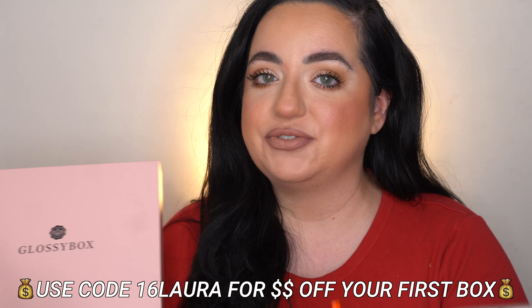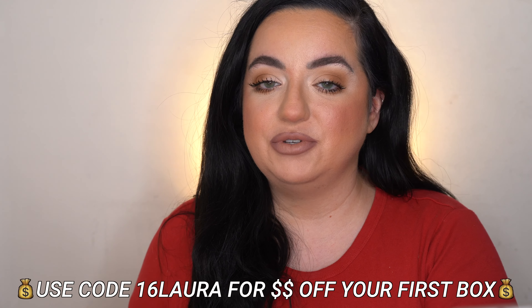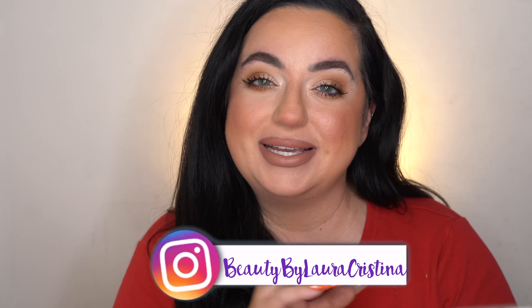Hello everyone, welcome to my channel! For today's video I have the November unboxing of GlossyBox. GlossyBox is a beauty subscription service for $21 a month. I'm here to unbox it for you — this is the November box. I'm really excited to see what's inside. I am an affiliate with GlossyBox, so they do send these over to me in exchange for an unboxing every single month. You can use my affiliate code — I will make a small commission if you decide to sign up — and you can get your first box for $16.